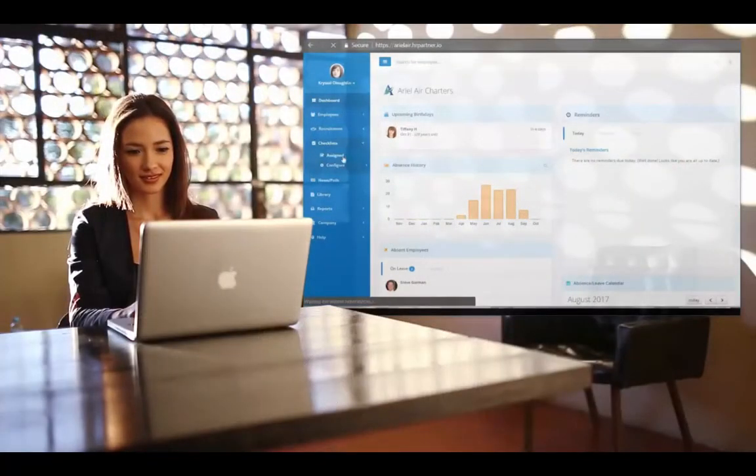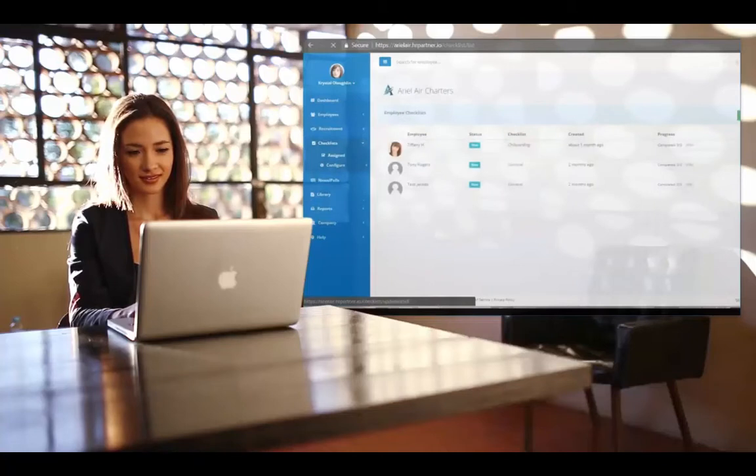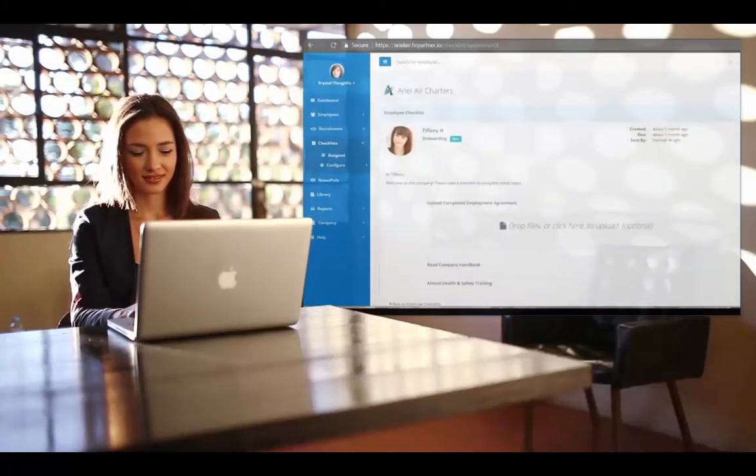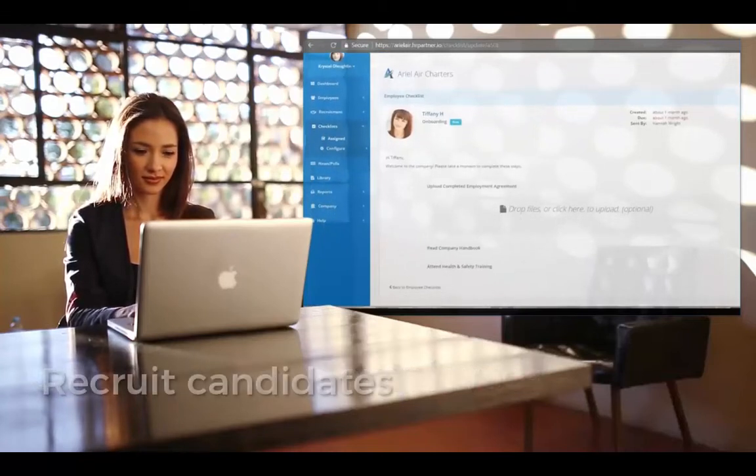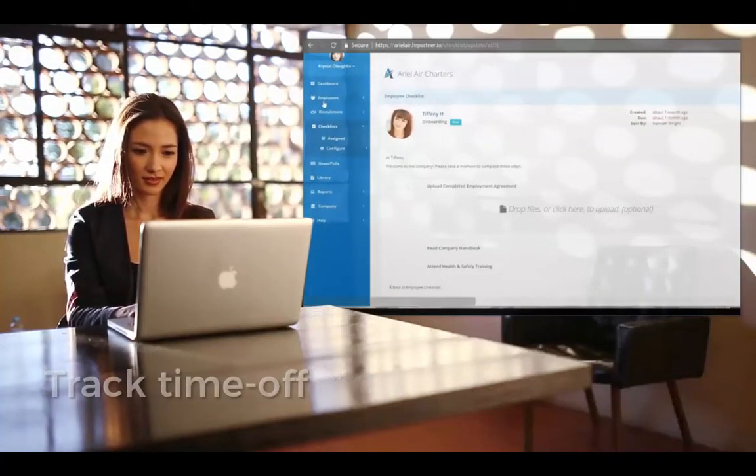That's where HR Partner comes in. HR Partner's easy-to-use cloud HR software helps you do things like onboard and train new employees, recruit candidates, and track time off and leave.